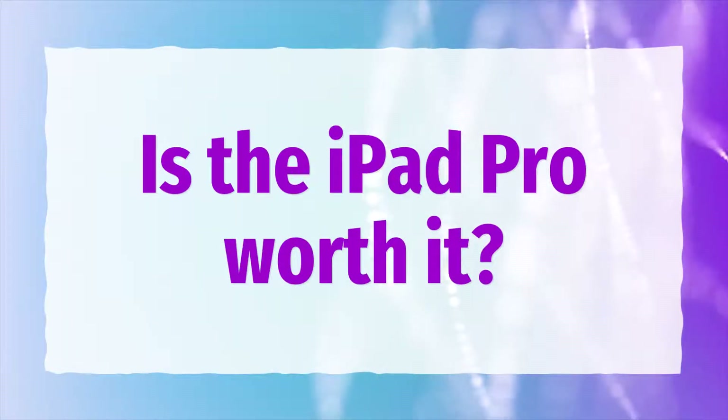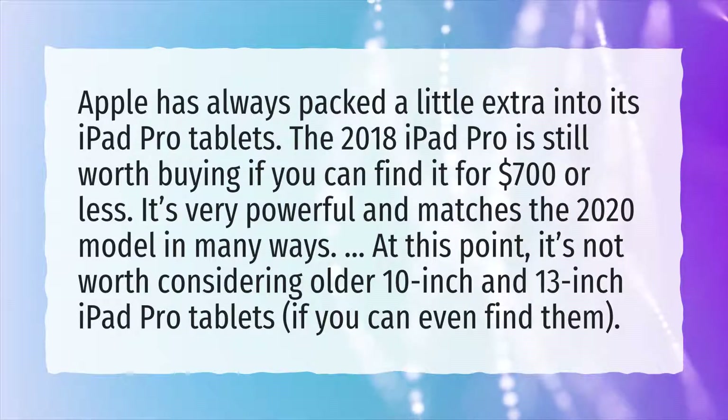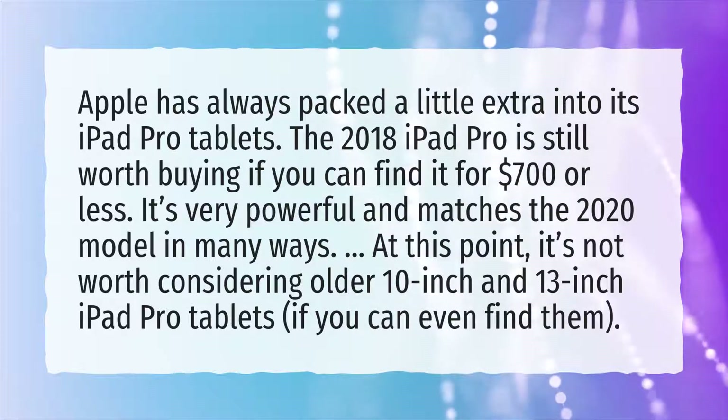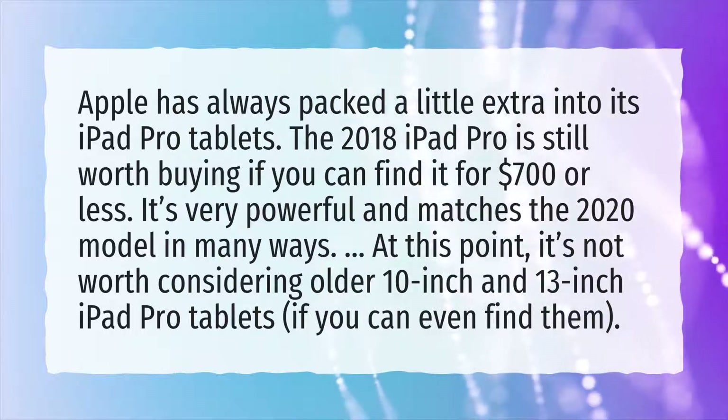Is the iPad Pro worth it? Apple has always packed a little extra into its iPad Pro tablets. The 2018 iPad Pro is still worth buying if you can find it for $700 or less. It's very powerful and matches the 2020 model in many ways.